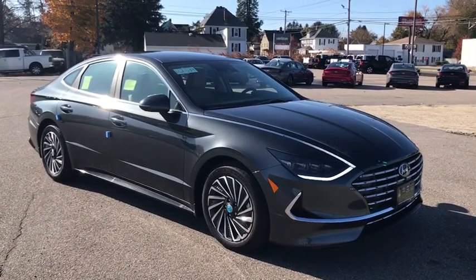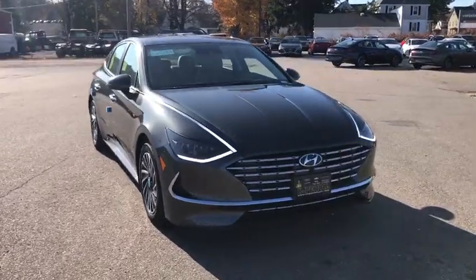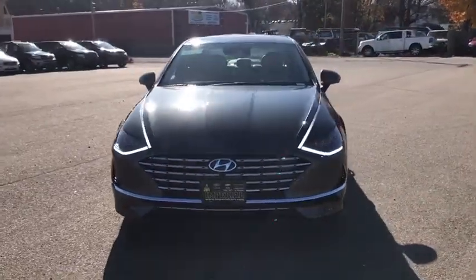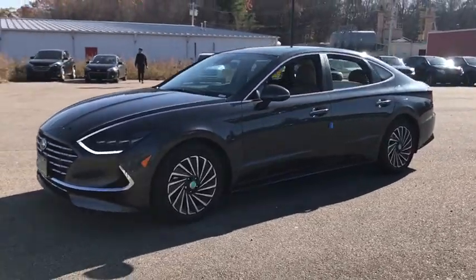We are pleased to show you the 2020 Hyundai Sonata Hybrid. This all-new hybrid has all the style and premiums you expect in a Sonata, along with 37 city, 39 highway MPG.